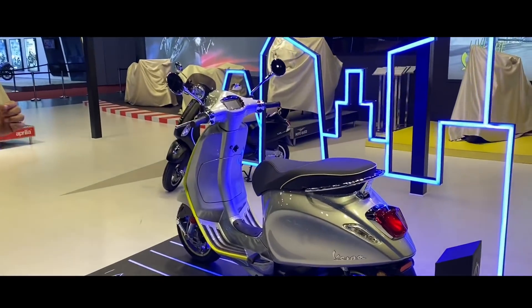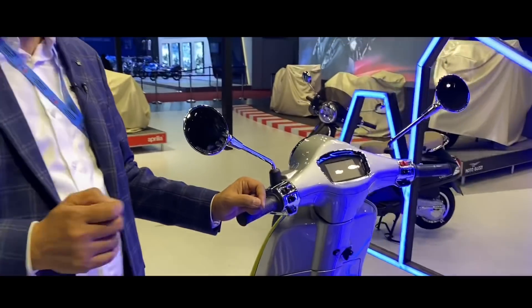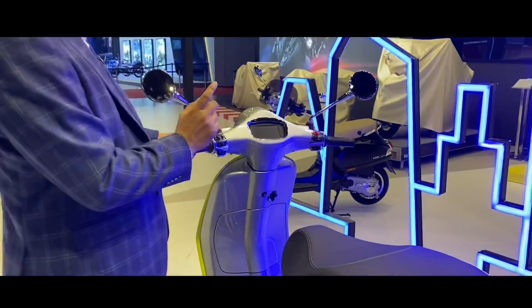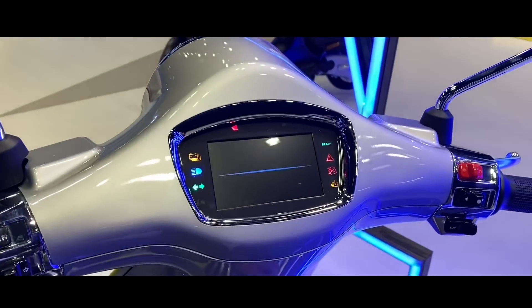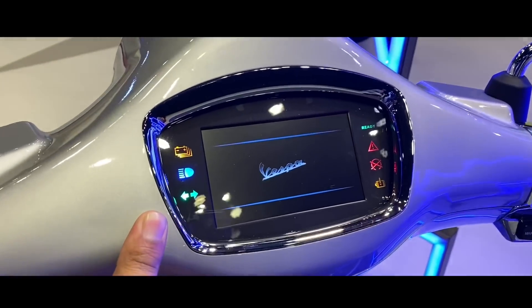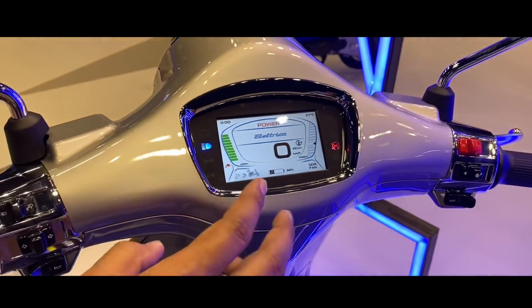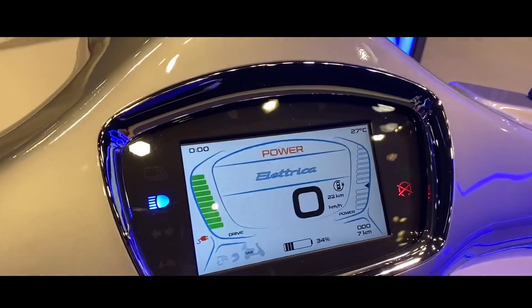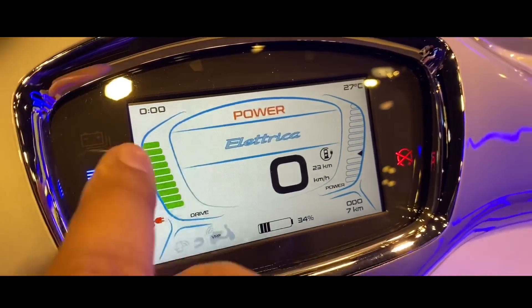If you look at the pricing, it is at least 1.5 lakhs. It comes in a stylish color. You'll find a speed console in this scooter which tells you how many kilometers of range are remaining and shows the battery percentage — currently at 34 percent.